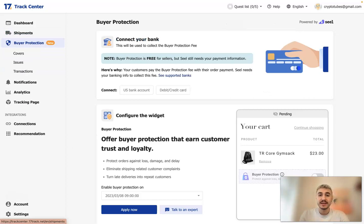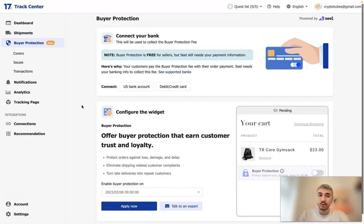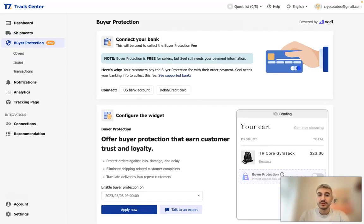The thing which is super cool about the 17TRACK app is Buyer Protection — that is a new feature. It allows customers to protect orders against loss, damage, and delay. This is a super important thing, both for your customers and for you, to know what is happening between order placement and delivery.